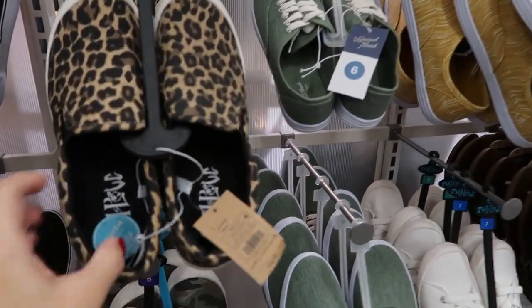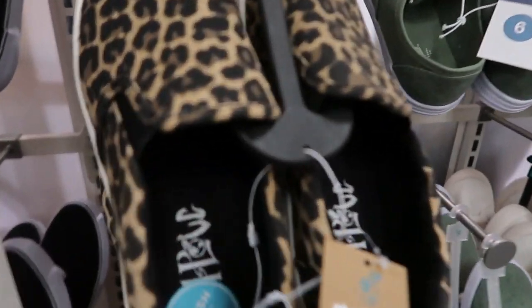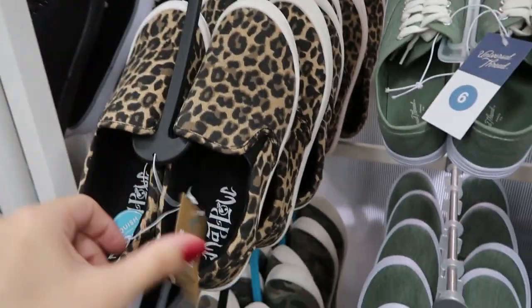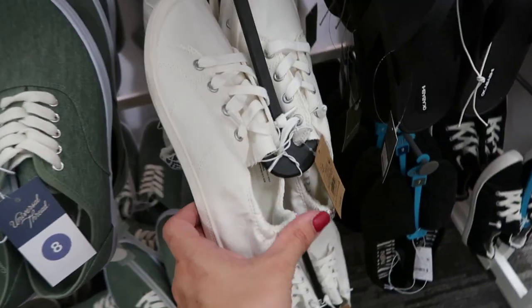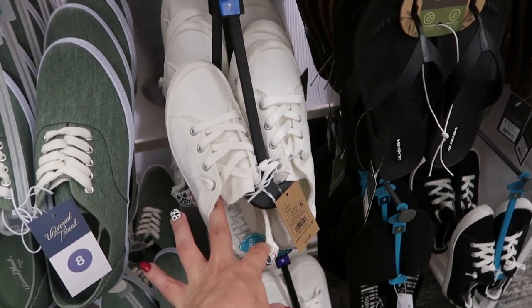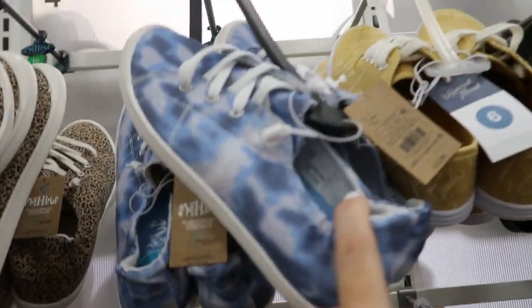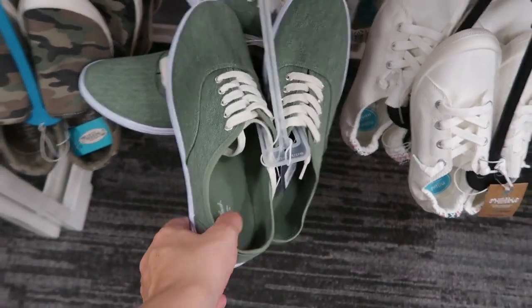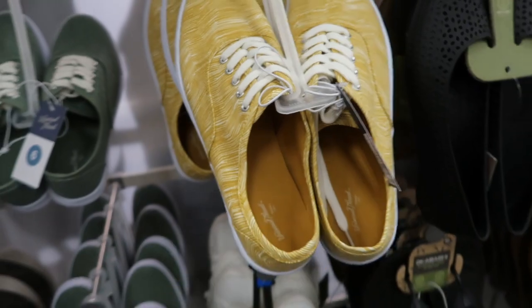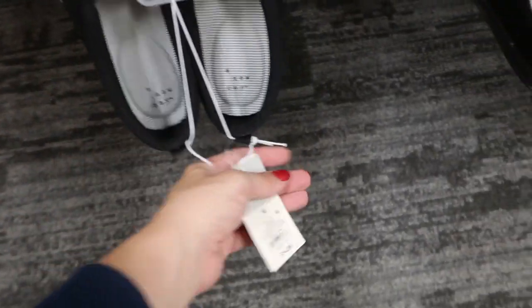Moving on to shoes — there are some new slip-ons. From Mad Love, I'm seeing these leopard slip-ons for $22.99, and they also have them in camo. From that same brand there are slip-on sneakers for $22.99 in white with embroidery on the back, leopard, and blue tie-dye. From Universal Thread there are sneakers for $14.99 in olive green, mustard with a design, and solid black. A New Day also has basic slip-on sneakers for $14.99 in black and white.